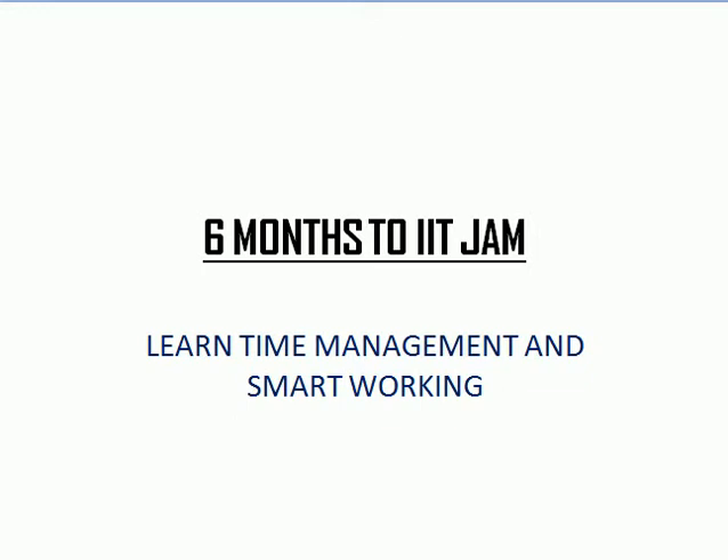Hello guys, welcome to Examalyst. In this lecture I will tell you what you need to do when you have only 6 months to IIT JAM. We will mainly talk about the physics part here. One thing is sure: you don't have time and you need to do smart working.